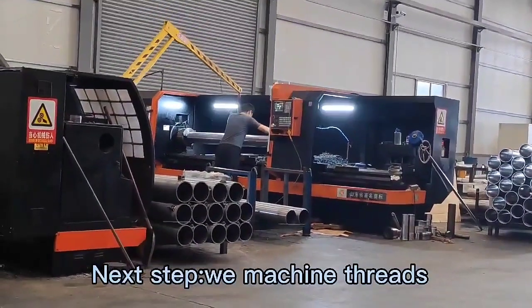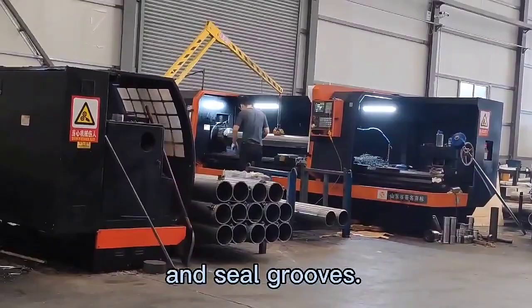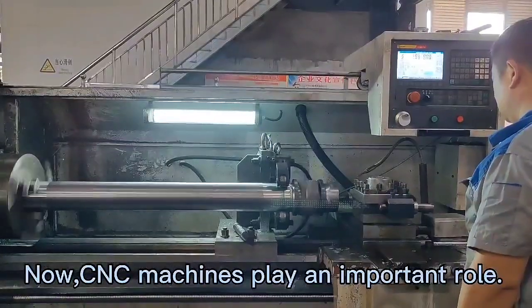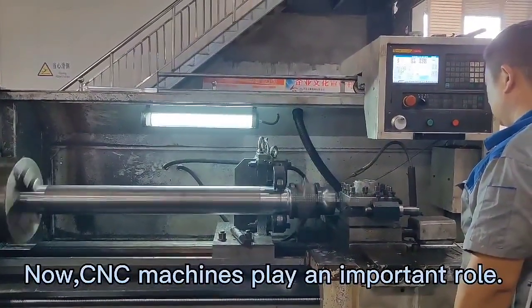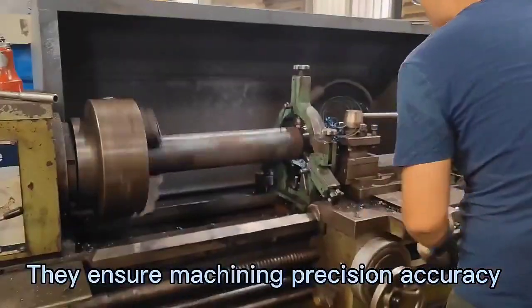Next step, we machine threads and seal grooves. CNC machines play an important role — they ensure machining precision, accuracy, and high efficiency.